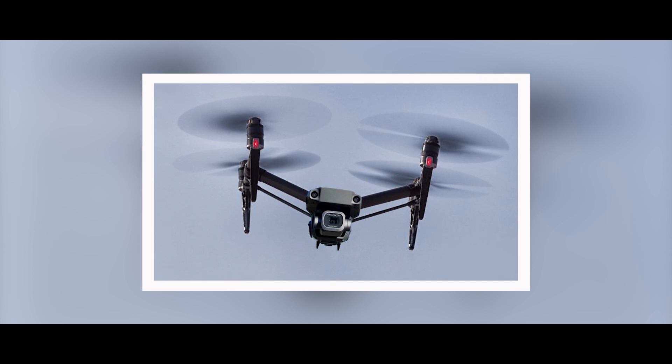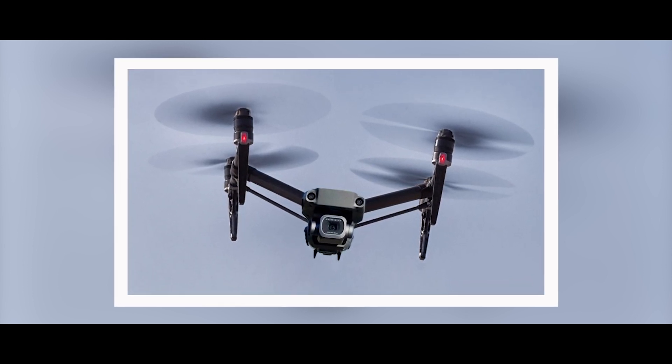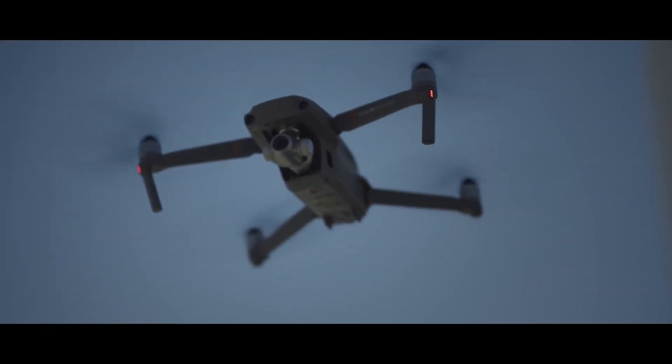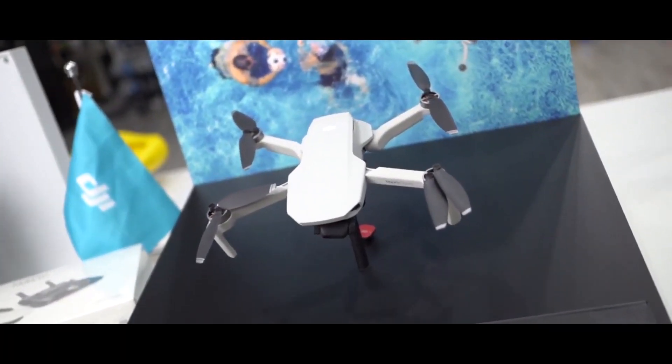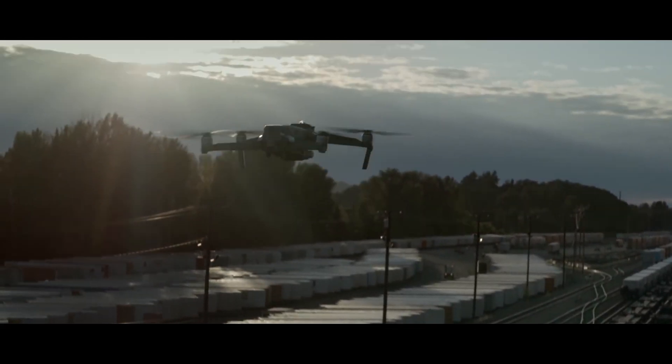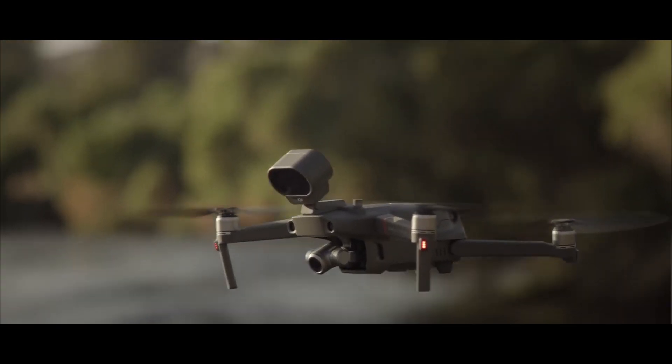The illustrations released also show a very sleek machine that could be significantly different from its predecessor, the DJI Mavic 2, released back in 2018. There could be at least two versions of the new drone — possibly a base version of the DJI Mavic 3 and a higher version, the Mavic 3 Pro.